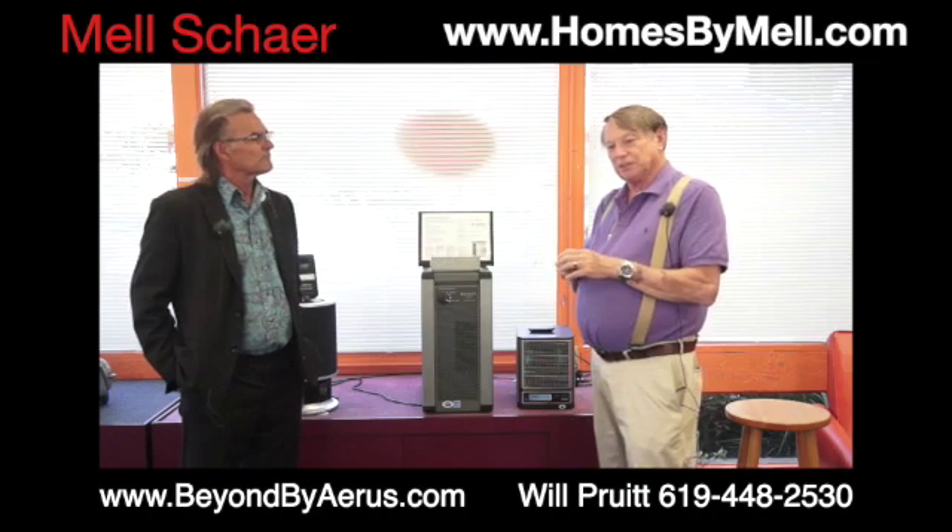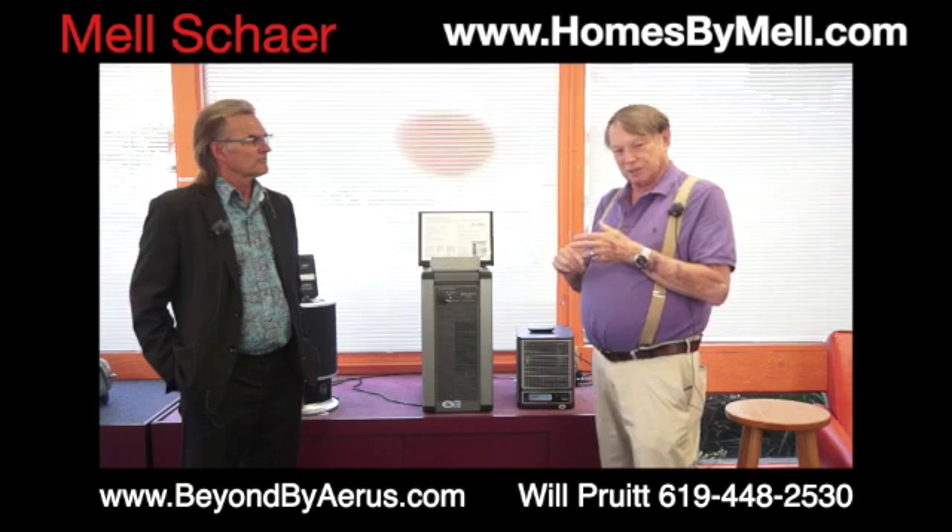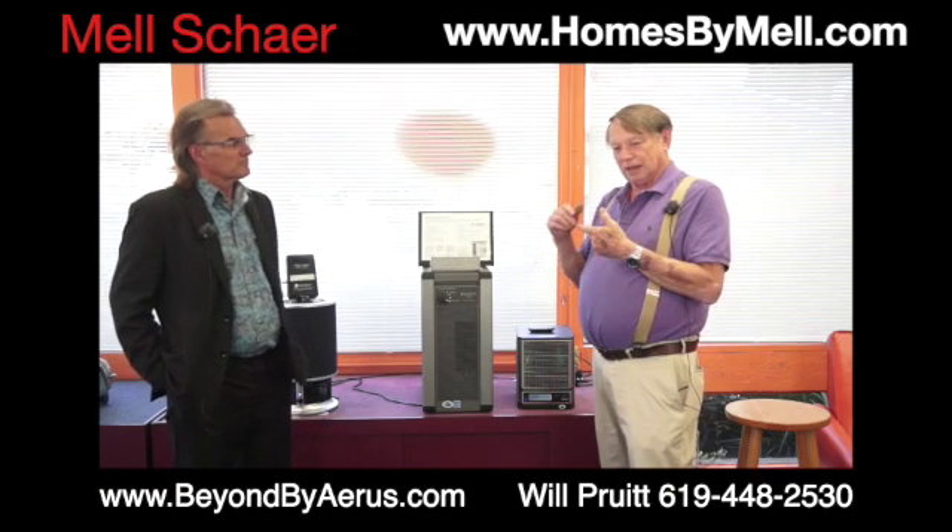This one is used mostly in homes, but because of the filtration, it's also used in some commercial environments. Our ActivePure technology is actually used on the International Space Station. It is used in hospital operating rooms and emergency rooms. It's used in all the places where you have really bad stuff.